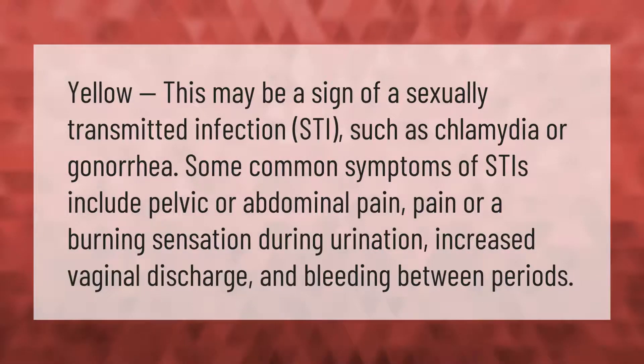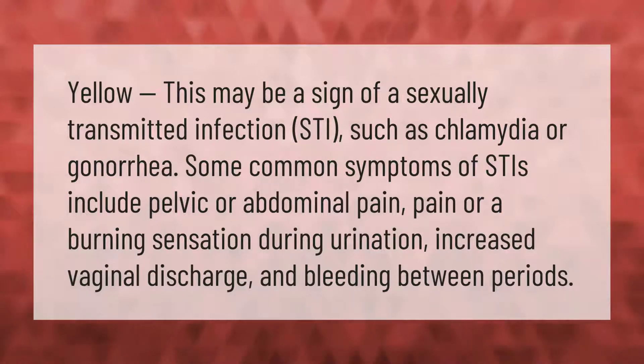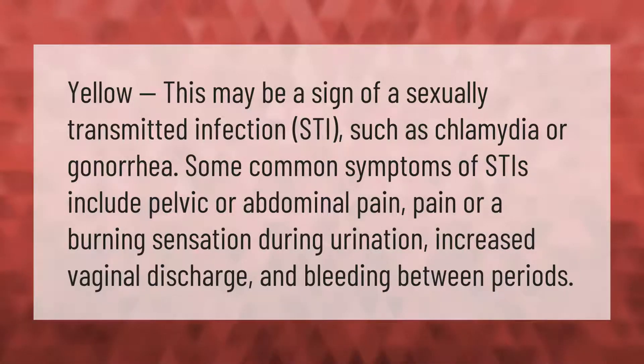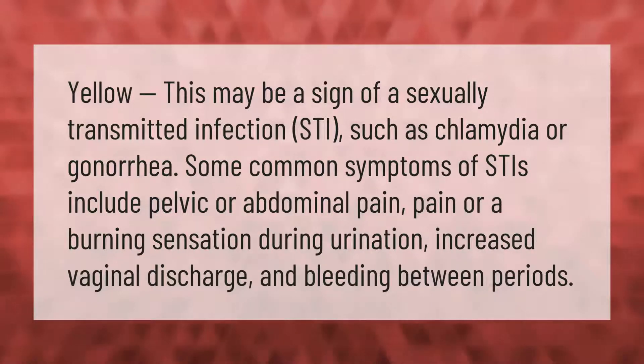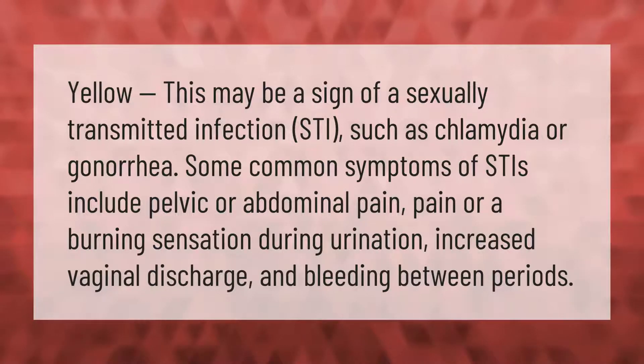Yellow discharge may be a sign of a sexually transmitted infection (STI), such as chlamydia or gonorrhea. Some common symptoms of STIs include pelvic or abdominal pain, pain or a burning sensation during urination, increased vaginal discharge, and bleeding between periods.